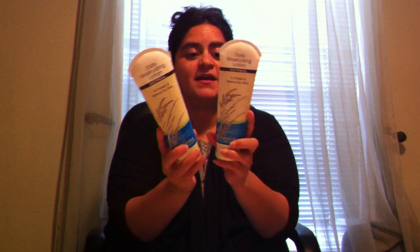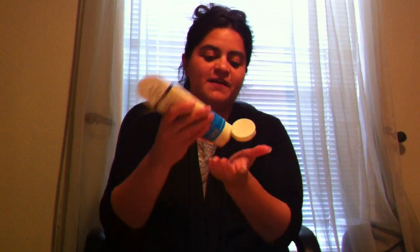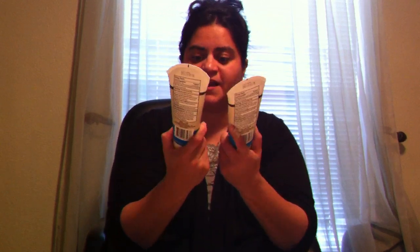First thing I want to share is this great find — Daily Moisturizing Lotion. It's the Oatmeal Modiva 38. She mentioned this in her video and I had to go get it. She said it was wonderful and she was right. It's not too liquidy, not too thick, only takes a little bit, smells good, and doesn't leave your skin dry at all. I love it. Awesome deal, and it comes in an eight ounce.